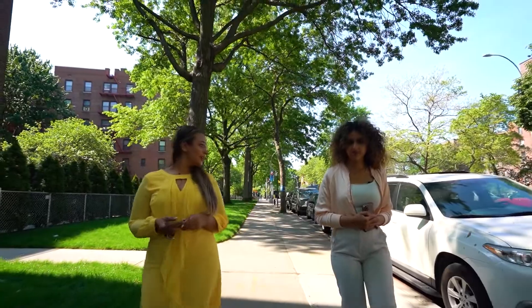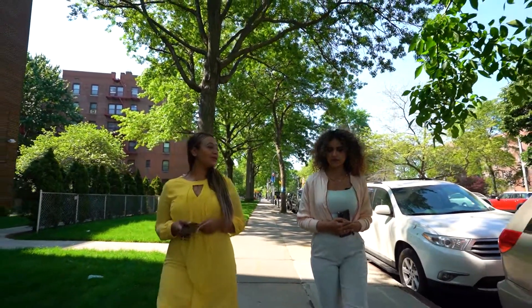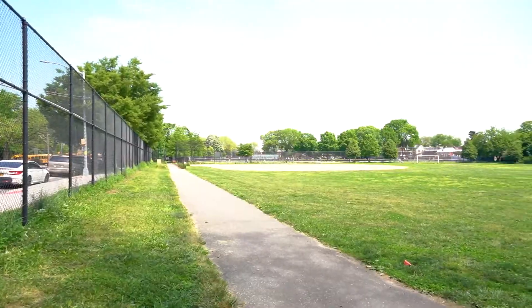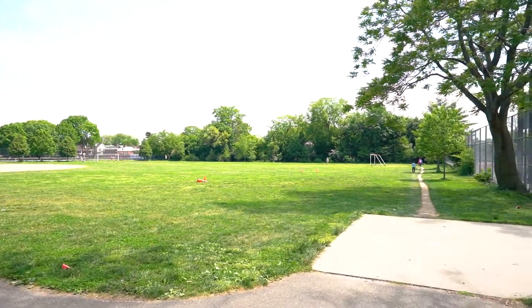This unit is near plenty of restaurants, coffee shops, banks, and so much more. It's also near Flushing Fields where you can play tennis or go on a long walk with the kids.